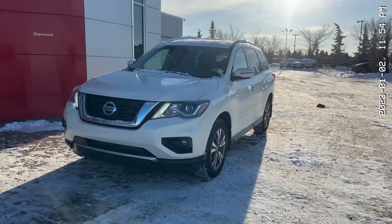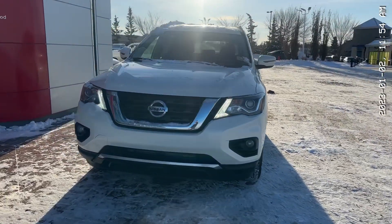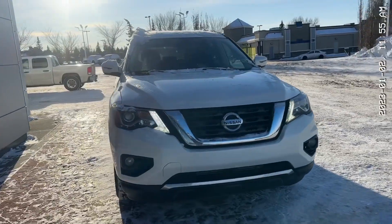Hey Steven, it's Thomas over at Sherwood Nissan. I'm here to give you a quick video on the 2020 Nissan Pathfinder SV.